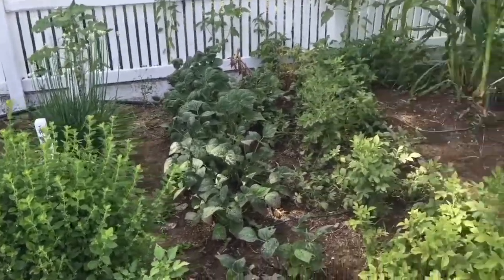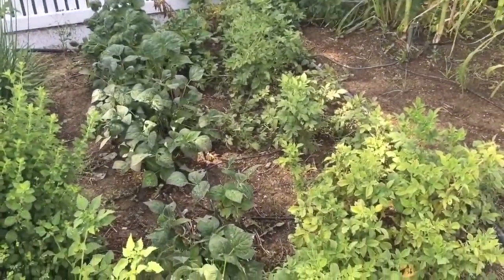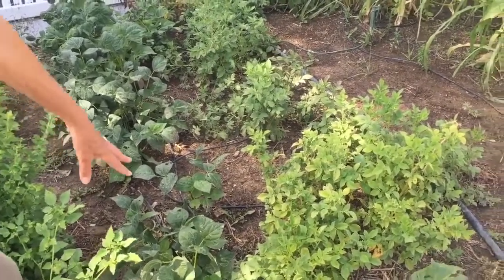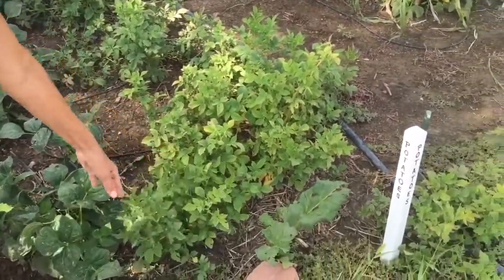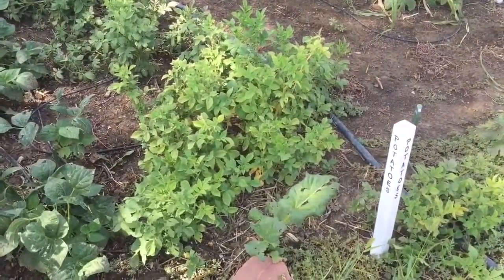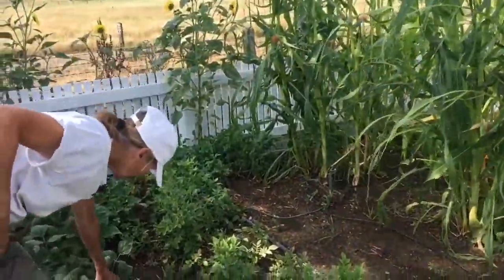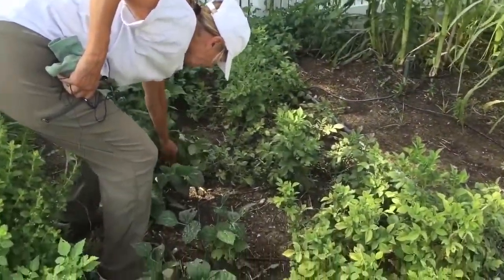We've got potatoes, and potatoes are one that they would put in a root cellar and save through the winter. This here is beans, and right next to it is potatoes. The beans are getting ready to pick, and here's the beans on the crop.